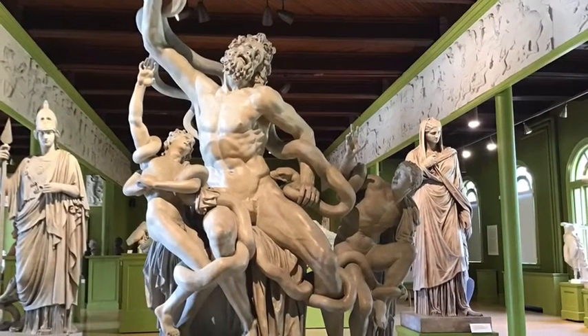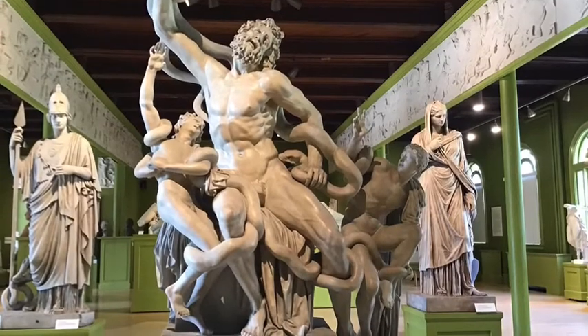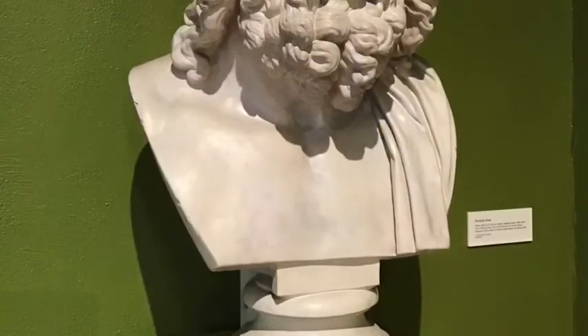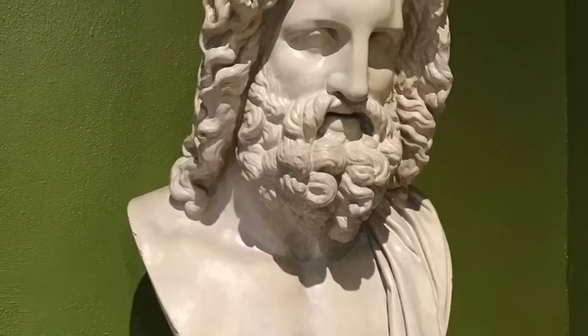As an addendum, plaster casts from original works can no longer be made. It's been determined that there's a danger of damaging the integrity of the original. So here we are, ready to enjoy the George Walter Vincent Smith Museum's collection of plaster casts.